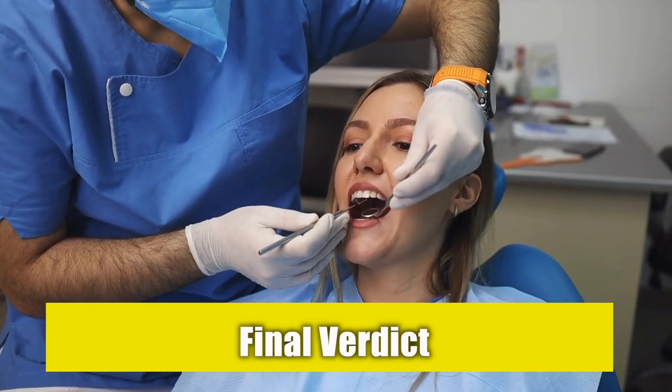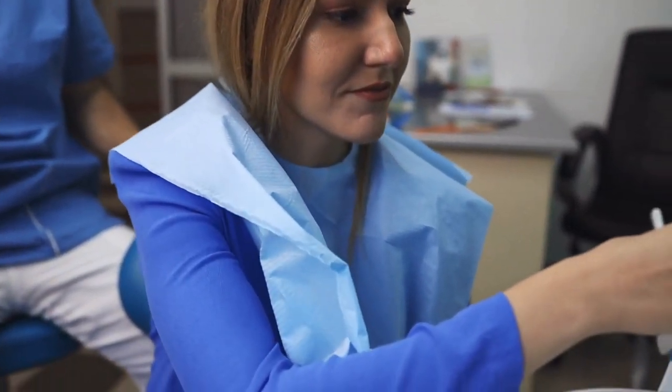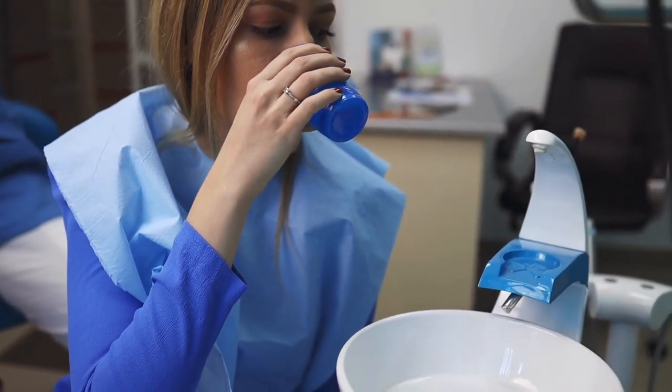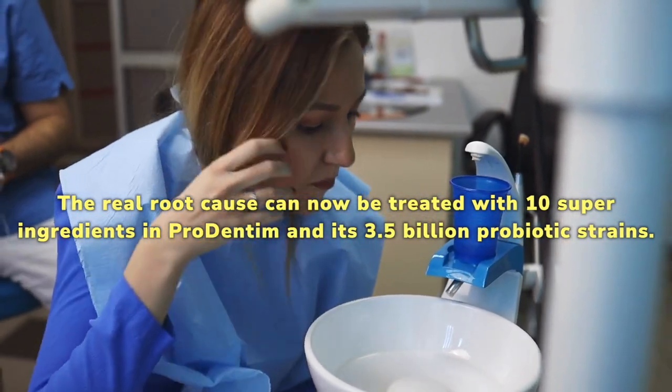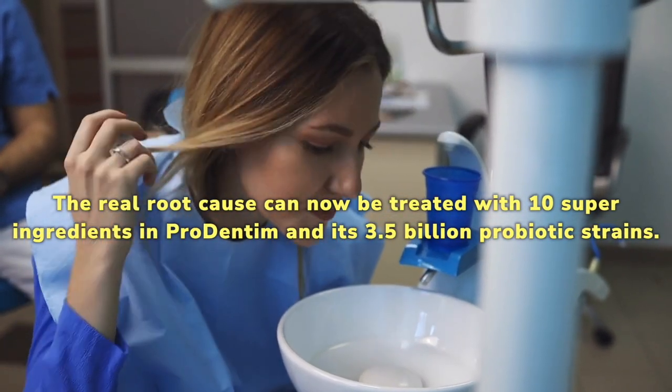Prodentim Review's final verdict. Prodentim is a fast-acting formula made for your oral health, hygiene, and well-being by experts, scientists, and dentists. After years of research, we have now found out how the teeth are actually damaged and what makes the gums go bad. The real root cause can now be treated with 10 super ingredients in Prodentim and its 3.5 billion probiotic strains.